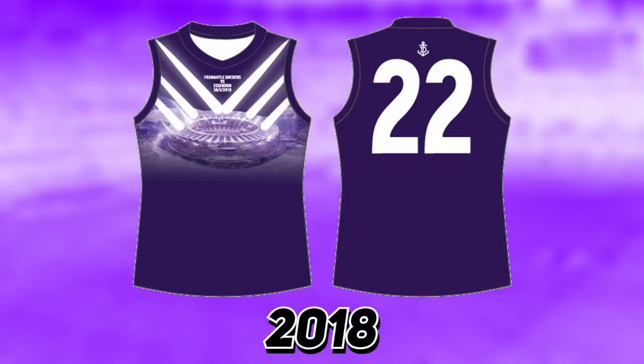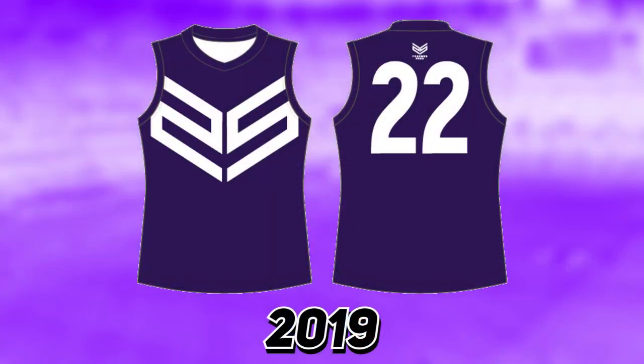Fremantle in 2018 also had a jumper signaling their first ever game at Optus Stadium with quite an exuberant design. In 2019 they wore — for only one or two games — a normal home strip but instead of the regular chevrons it shaped up to be '25', celebrating 25 years in the AFL.